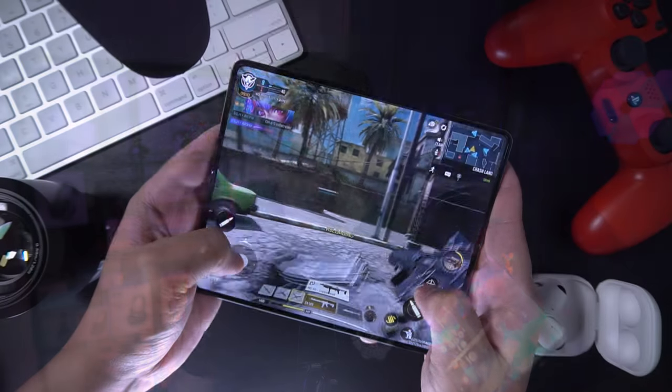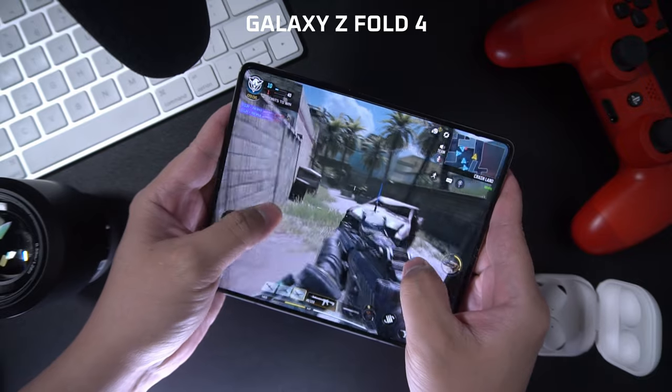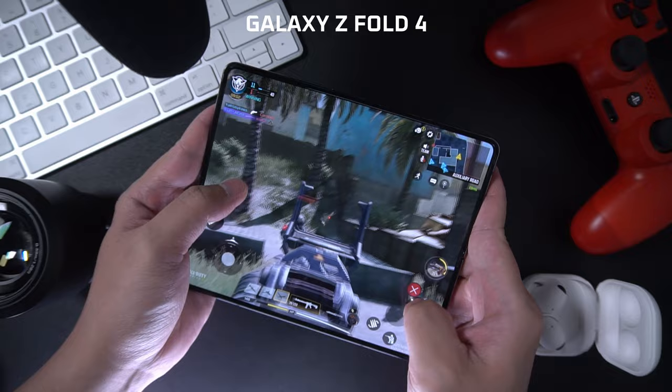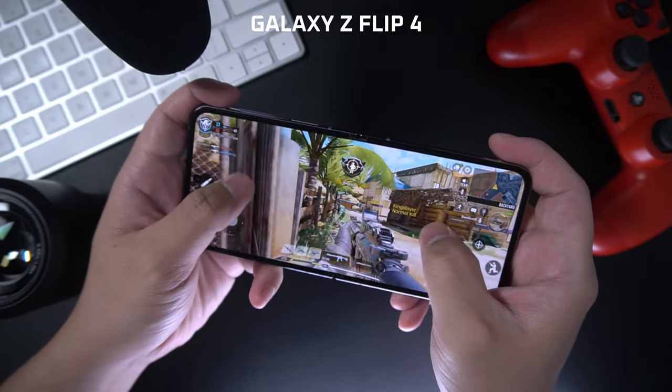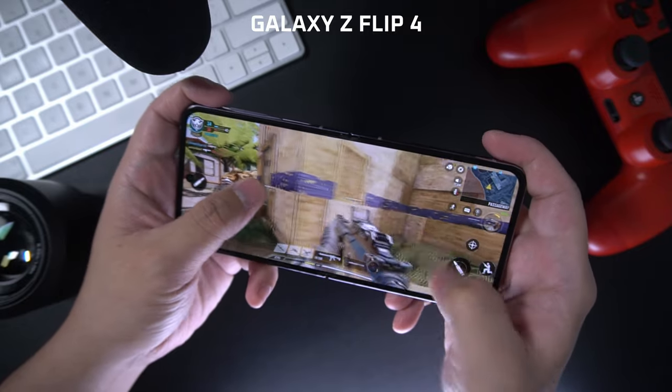Speaking of gaming and watching videos, you will get a much better experience with the Fold 4 from an audio perspective. It's got a bit more low-end and gravity to the sound. While the Flip 4 — yes, it sounds loud — it's also much more tinny by comparison.